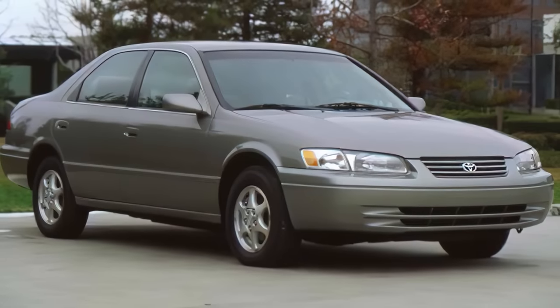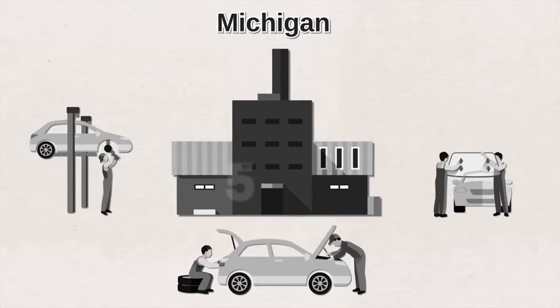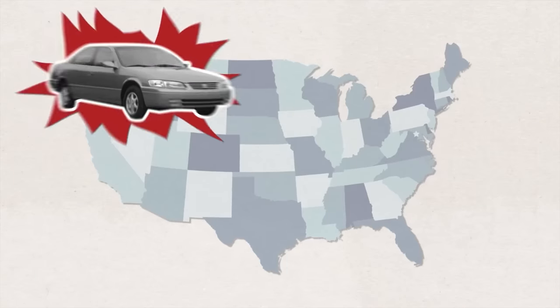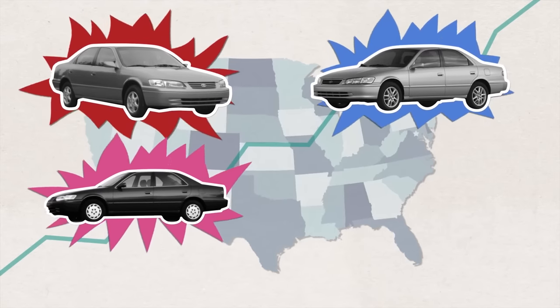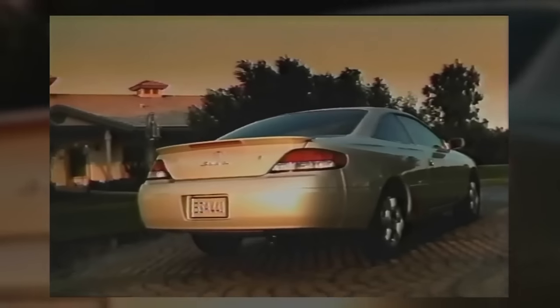Toyota then introduced the fourth-generation Camry in 1997. Toyota prioritized American consumer tastes, having their Michigan engineering facility design half of the car's development. This car looked sharper and was larger in size, yet lighter and less expensive. For the first time ever, the Camry became the best-selling car in the US. Toyota discontinued the wagon version in the US, and the coupe re-emerged as the Camry Solara — available as a two-door coupe and later a four-seater convertible.